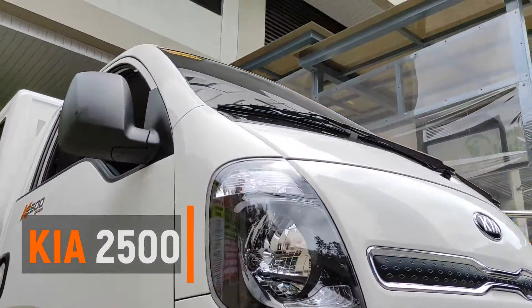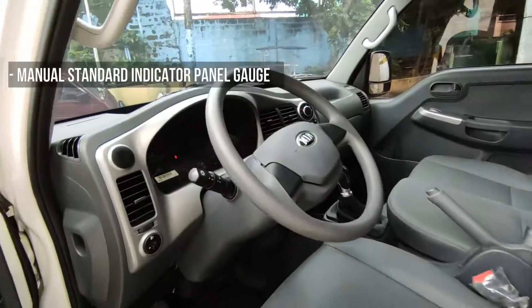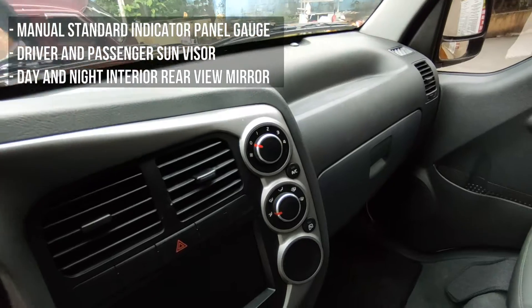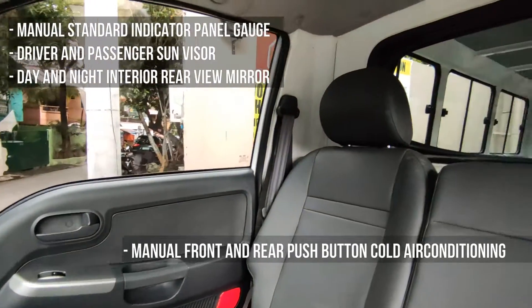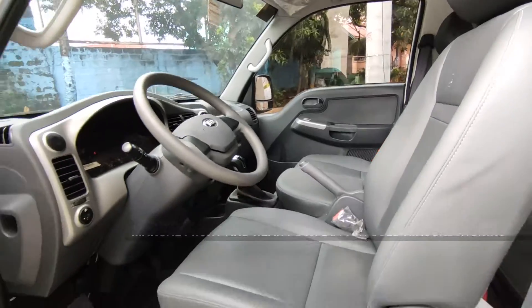Here's the new Kia 2500 2.5L UL4 CR-DI with manual standard indicator panel doors, driver and passenger center visor, day and night interior rear view mirror, standard dome light with silver key dashboard, and manual front and rear push button cold air conditioning.